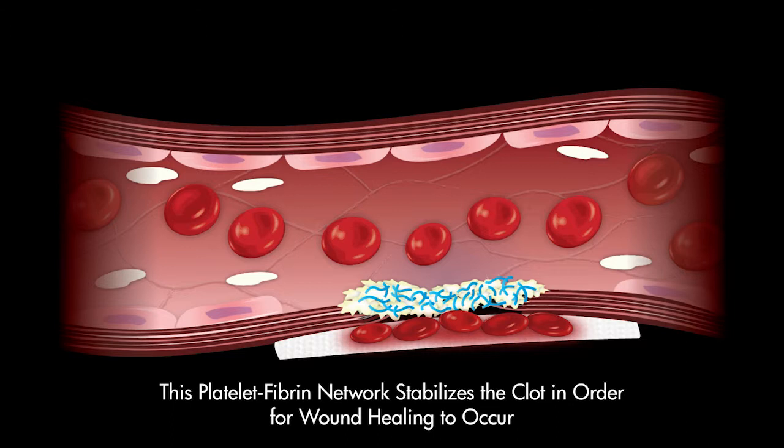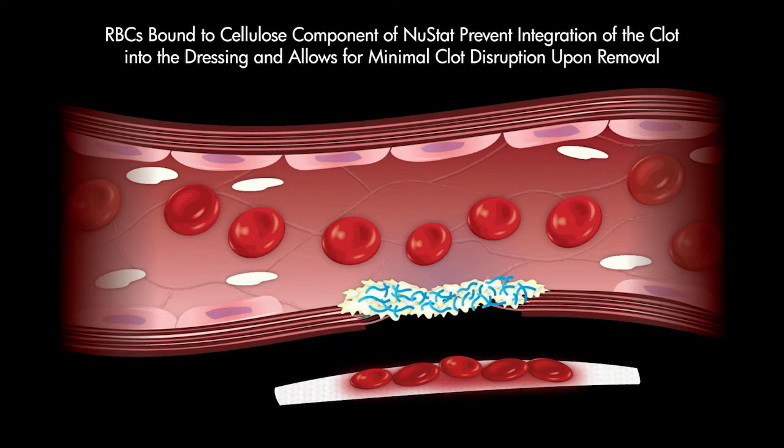The synergistic effect of platelet activation and acceleration of the body's natural coagulation cascade by the silica-based component result in a rapid formation of a stable clot, while the absorption of RBCs by the cellulose component minimizes adhesion of the dressing to the wound site.